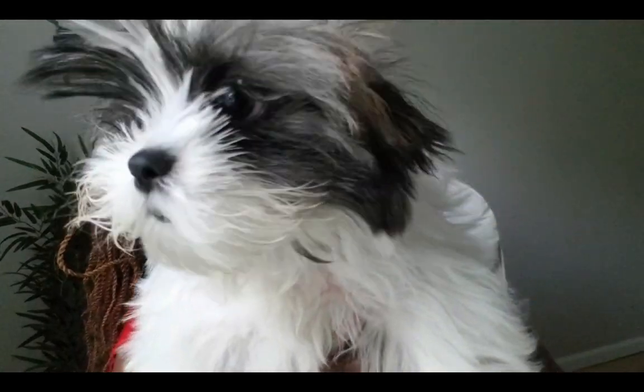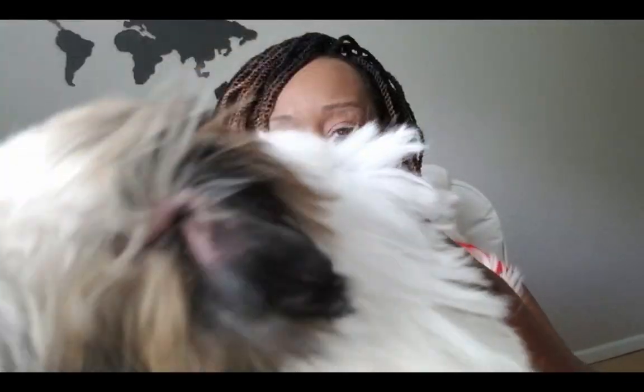He doesn't bark a lot or give a lot of trouble. He's just always hanging out on his bed, goes for a nap very often. We have a bed for him in every room of the house and he just makes himself very comfortable, and we're very happy to have him. Alright, so let's get into the topic of today's video.